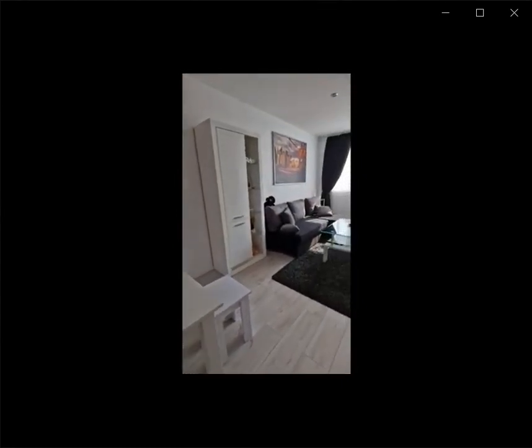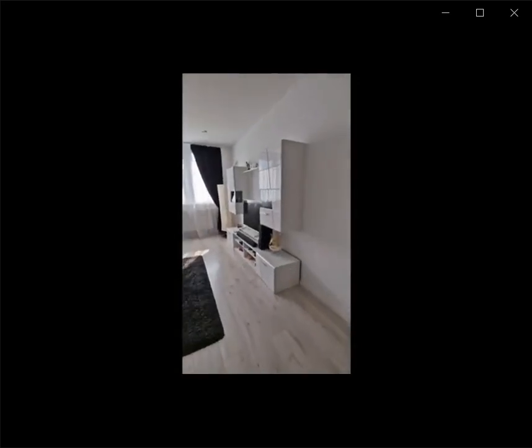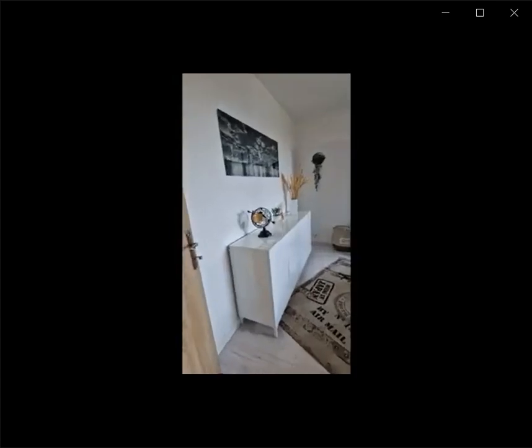You also have a couple of furniture pieces around, with a living room with a TV, a couch, and some furniture pieces on the wall. Through this area you find the bedroom.